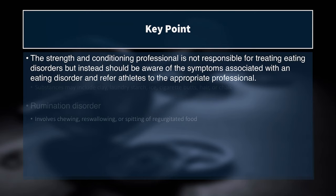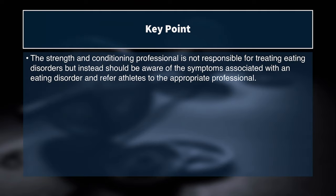The key point is that the strength and conditioning professional is not responsible for treating eating disorders, but should be aware of the symptoms and refer athletes to appropriate professionals. As a strength coach or sport coach, we care about the well-being of our athletes more than their performance. We can ask questions, show them we care, and bring in qualified individuals — physicians, sports dietitians, psychologists, and sports psychologists — to create a multidisciplinary blanket of care around the athlete, ultimately to improve their health and well-being.